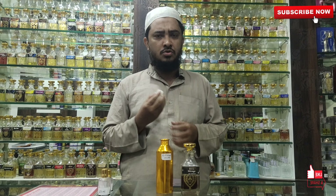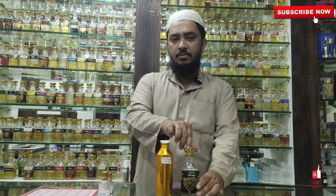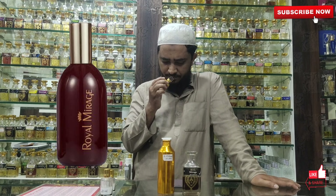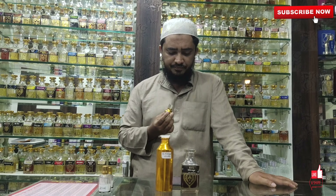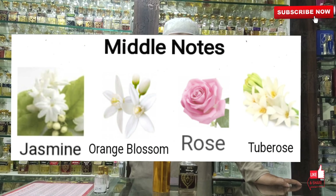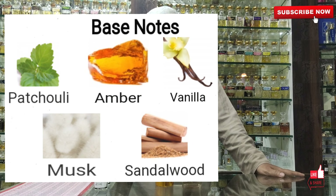It is very good in a close environment. Now for the second one — it's a brown, clear bottle. In the top notes, there are lush green, bergamot, and hyacinth. In the middle, there are jasmine, tuberose, and tea rose. In the base, there are patchouli, amber, musk, and vanilla.